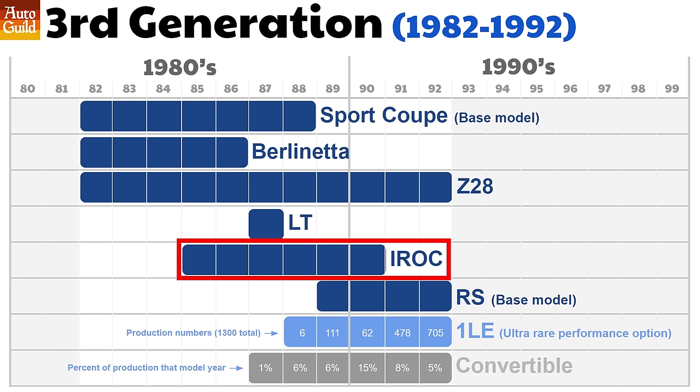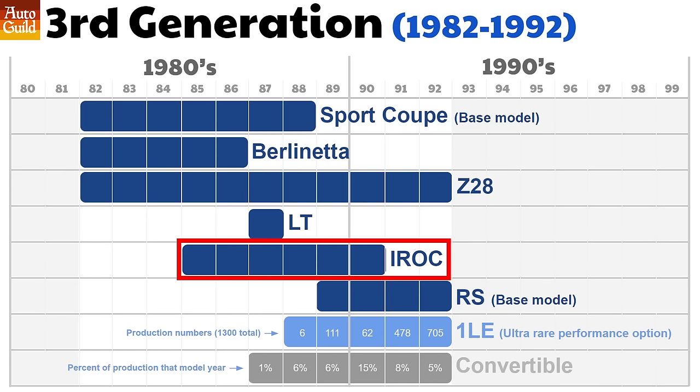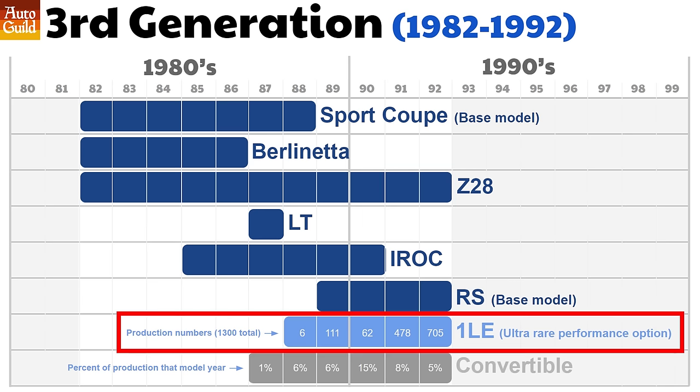The International Race of Champions IROC Z launched with the Camaro in 1985. The IROC series pitted drivers from different racing leagues in identically prepared Camaro race cars. IROC was initially available as a performance and appearance package on the Z28 before becoming its own trim level. But in 1991, GM lost the rights to the IROC racing series, and the IROC Z became the Z28 again. In 1988, the 1LE was offered — it looked like a regular Z28 but was designed for hardcore racers. It came without air conditioning and added big Corvette brakes, aluminum driveshafts, special shocks, and fuel tank baffling. 1LE volume was super low.